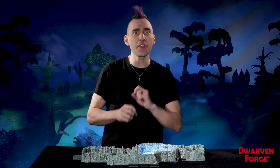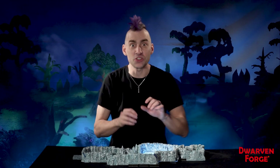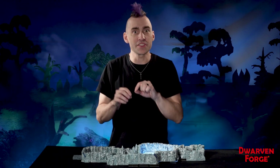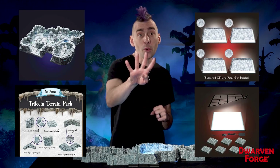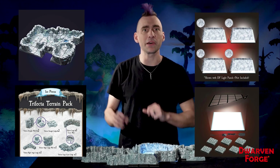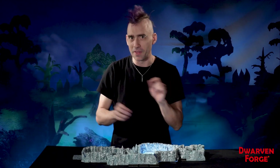Welcome to the Dwarven Forge Build of the Month for February 2021 - this is Shivering Springs. It's an ice cave hidden high in the mountains which contains a mysterious magical pool. This build is made out of four sets which are all available as a bundle on our web store with a bonus gift card, but only for the month of February.